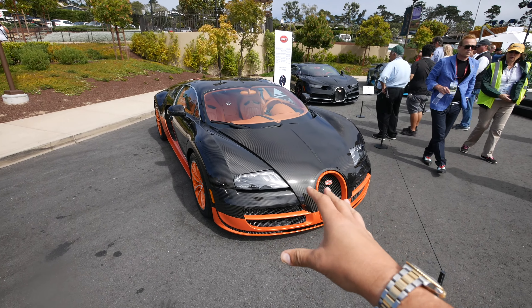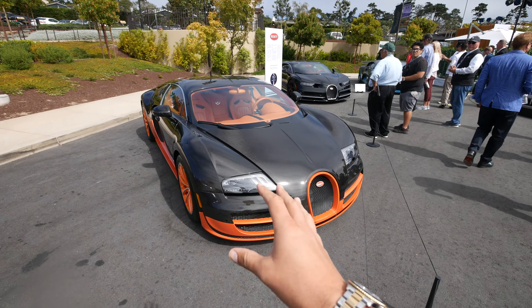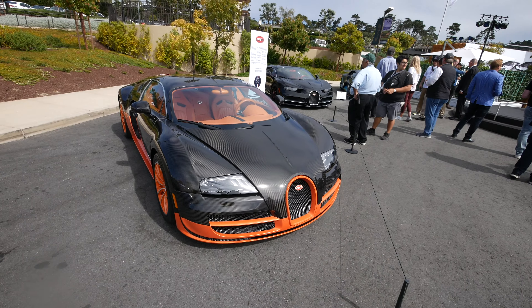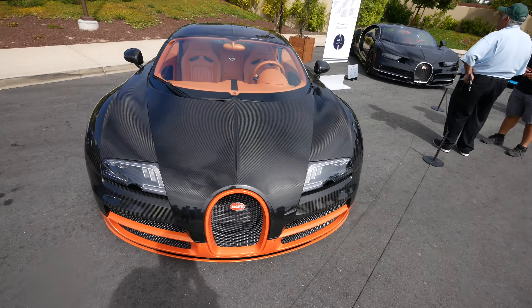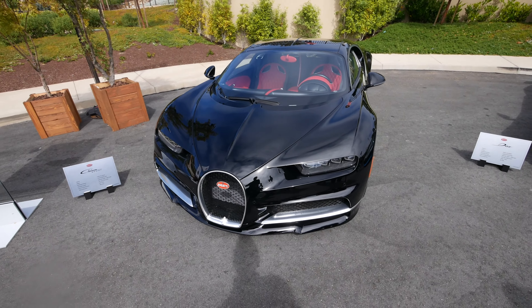Next in line is the Bugatti Veyron Super Sport. This was the first Super Sport spec to come out of the Veyron — in carbon fiber and orange, my absolute favorite. They made one for each continent. This was obviously the craziest and fastest thing when it came out.